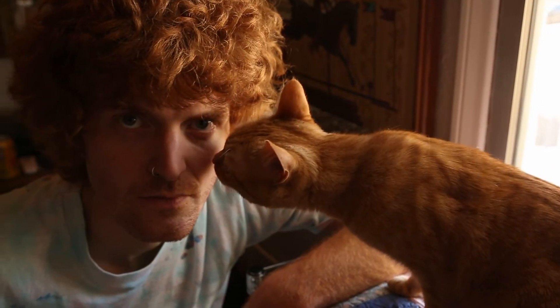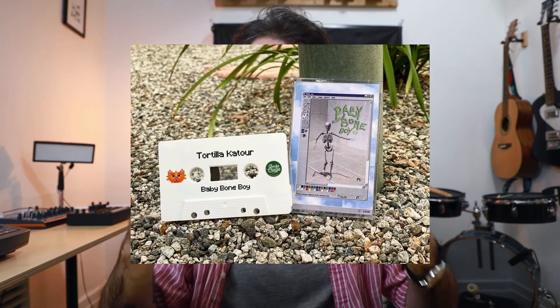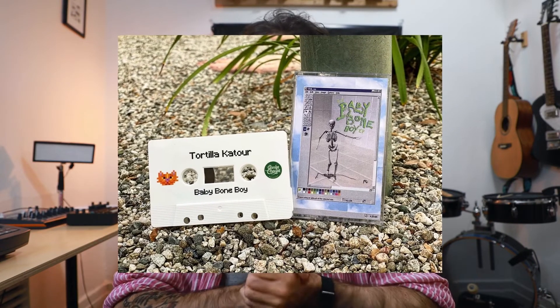We'd like to give credit where credit is due in regards to the making of this video. It was really awesome having Patrick, aka Tortilla Couture, on our channel. He's got a new record called 'Baby Bone Boy,' which is out on Cheeba Cheeba Records, available on all streaming platforms. He also has hard copy cassette tapes available through his Bandcamp — all of this is linked in the description.